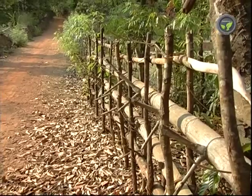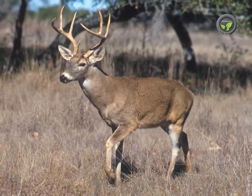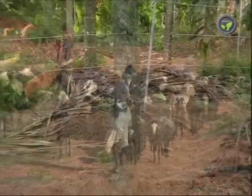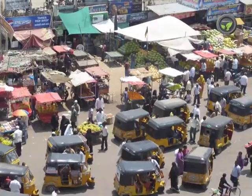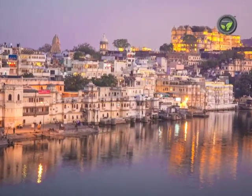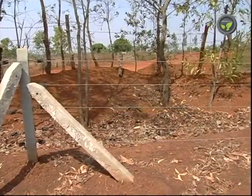Traditional fences cannot stop wild bears, deer, bison, elephants, or human beings. But this electric fence can keep away all of them. It is quite useful even in cities to protect properties and large compounds. There is no life threat from this legally permitted fencing system.